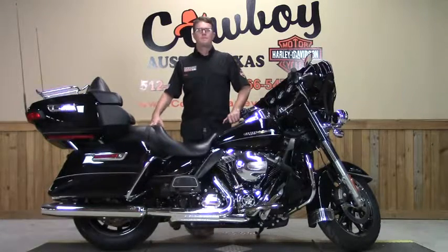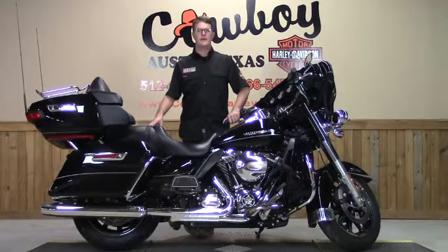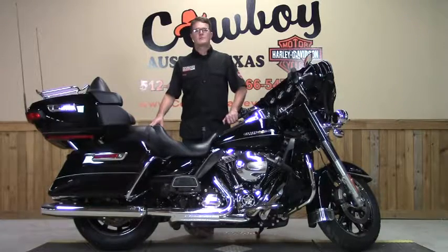Hey y'all, glad to have you back. The bike I have for you today is this 2014 Ultra Limited or FLH TK. The bike in itself is bone stock, so when it comes to accessories, the sky is the limit.